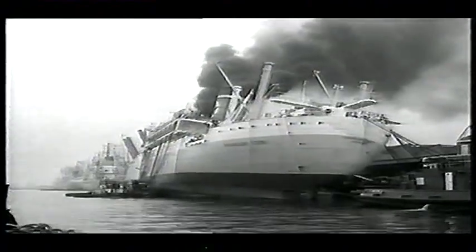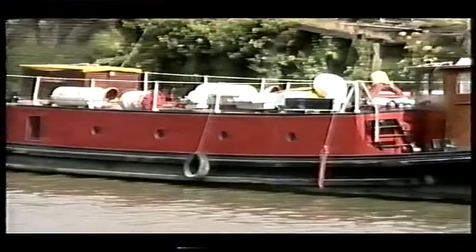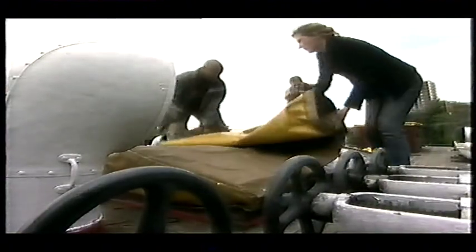Launched in 1935, the Massey Shaw was the pride of the London Fire Brigade. Her massive pumps fought fire in London's Docklands for almost 40 years. But since the early 70s, she's been retired, quietly ending her days up Deptford Creek, where Axel, Jerry and I first found her.